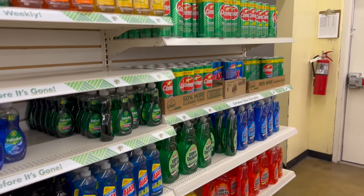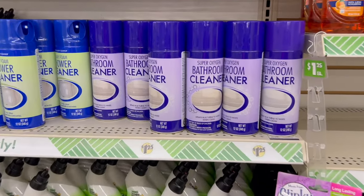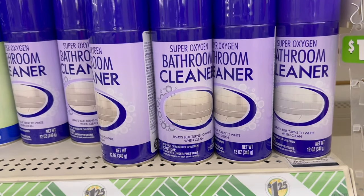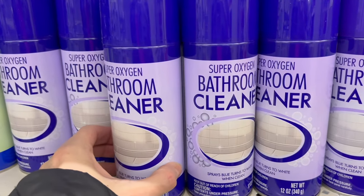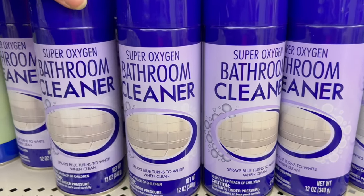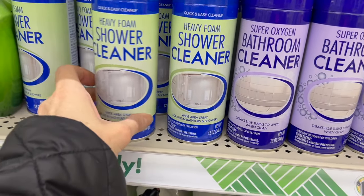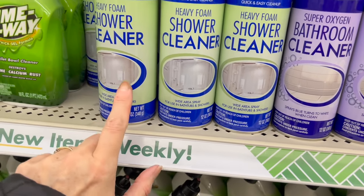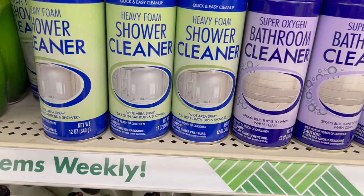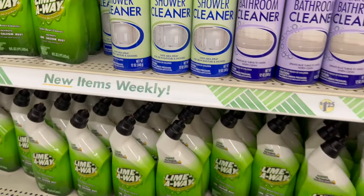Looks like we have all of the usual cleaning items. I did try this one — it was really fun to use because you spray it and it's the most amazing blue color, and then within about 30 seconds it turns white. I didn't get the heavy foam shower cleaner — I don't think this one goes from blue to white, it's probably just normal, but I'd be interested in trying it next.